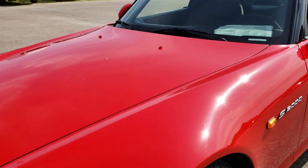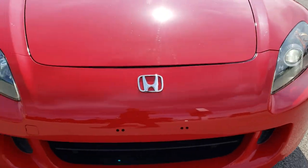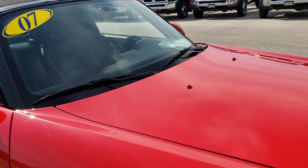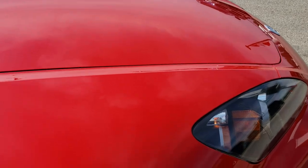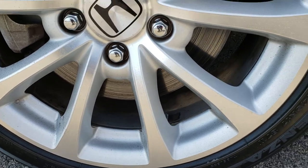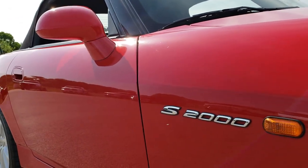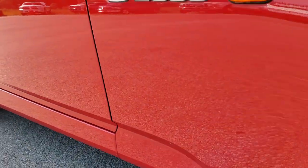Once again the color is New Formula Red — really good looking color. The front bumper has no dents, cracks, or major scuffs. Headlights are nice and clear. No major dents or dings on the hood. The passenger side rim has no major scuffs or scrapes, and that front tire is brand new as well.